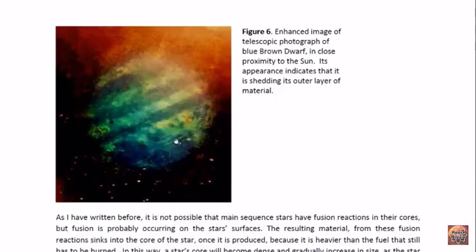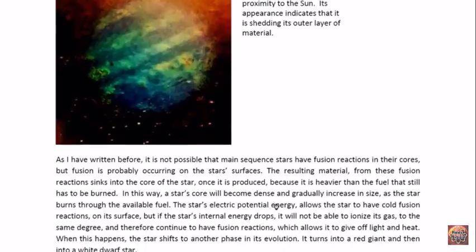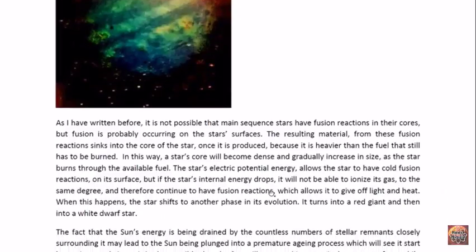Once upon a time, this star was a main sequence star and it had a huge layer of gas on top of its core — it would have been possibly five times larger than what the core looks like right now. Our sun at the moment also has a core. As I have written before, main sequence stars are not likely to have fusion reactions in their cores. The reason for that is because our sun actually goes dark. If we look at sunspots, they are dark and cool, which tells us that our sun, and therefore possibly all stars, are cool on the inside.